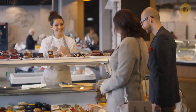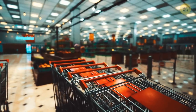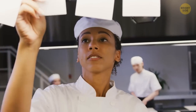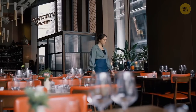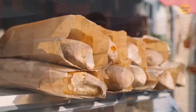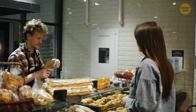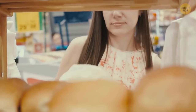Pay attention to this: supermarkets mostly won't get shut down after failing an inspection. Inspections are way more focused on restaurants, so you're more likely to hear about a restaurant closing due to health standards than a grocery store. Going to a small local bakery instead of buying supermarket bread, and generally trying smaller local businesses, might not be a bad idea — these guys usually care a lot about their reputation.